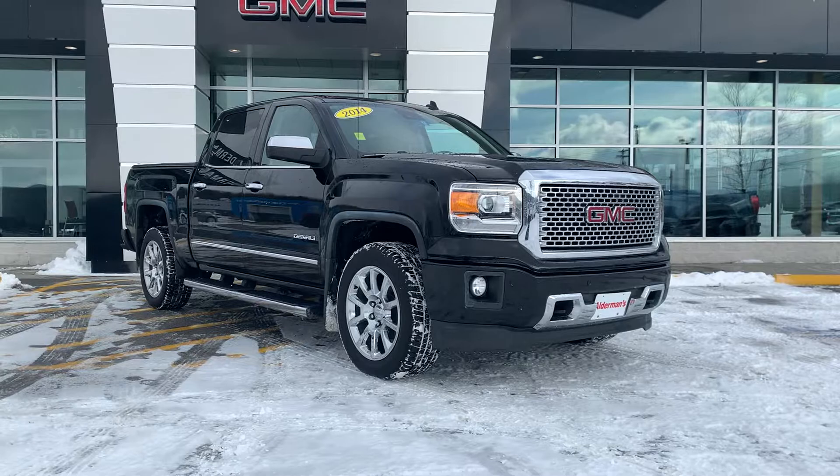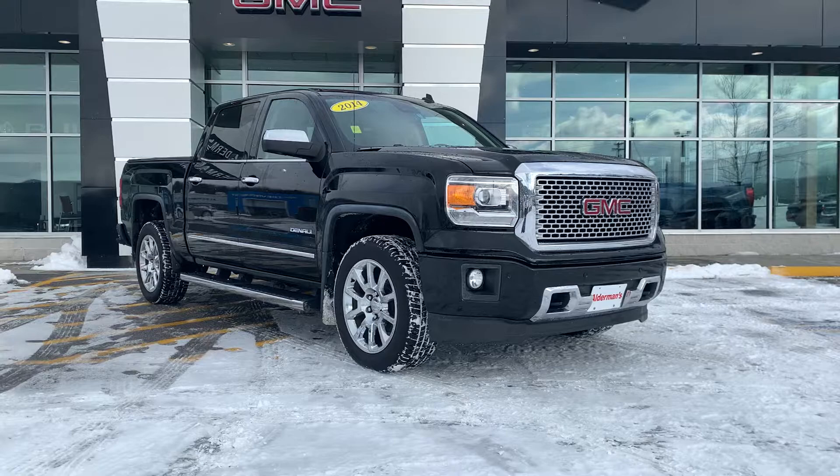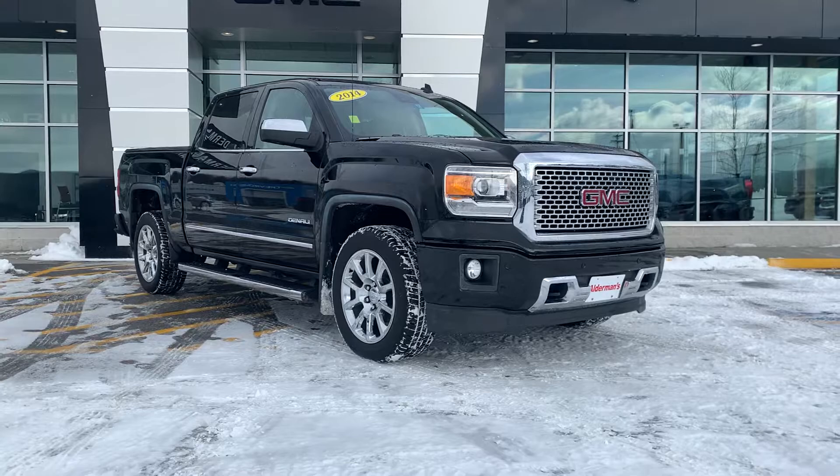Good afternoon, Joe Wolfe here, Alderman Chevy Buick GMC, Vermont's favorite car dealership, famous for awesome deals and fabulous service. Frank, I'm going to personally thank you for your inquiry on this 2014 GMC Denali — this is a crew cab configuration.